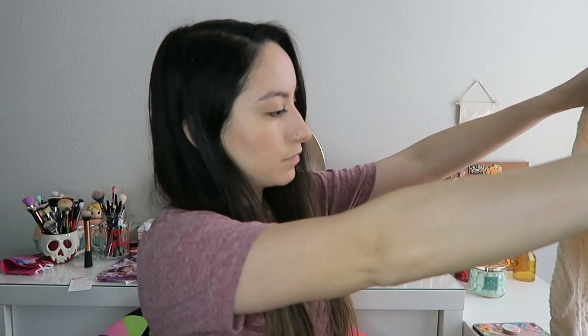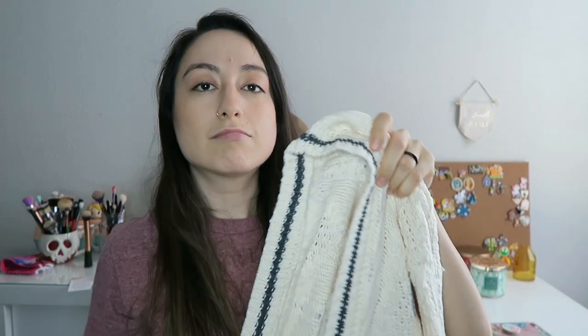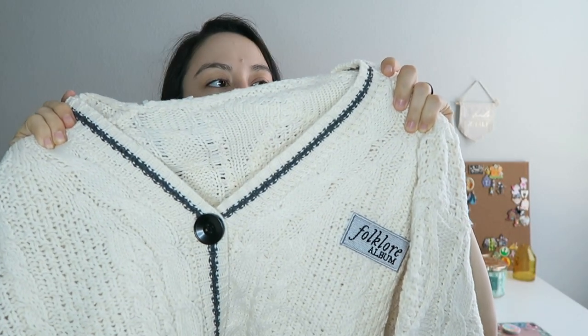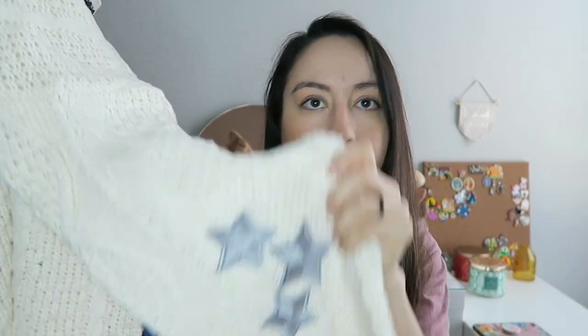Now I'm going to open the cardigan. The size I got was an XS/S. Oh my gosh, I love it! It's really bad though — I definitely need to wash it. It's not just like plastic, you know, but it has stars on the elbows and of course those big chunky buttons.